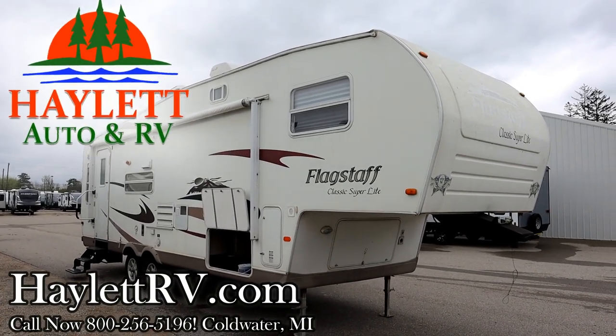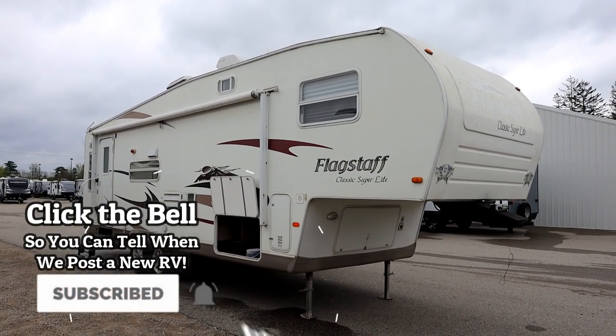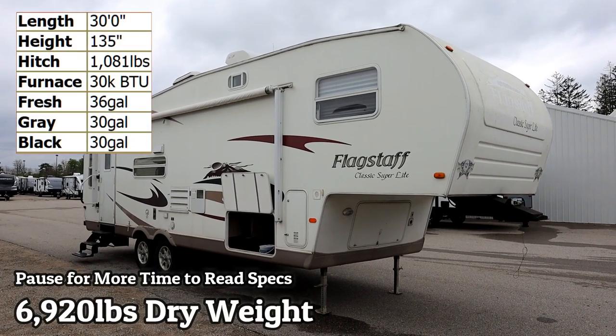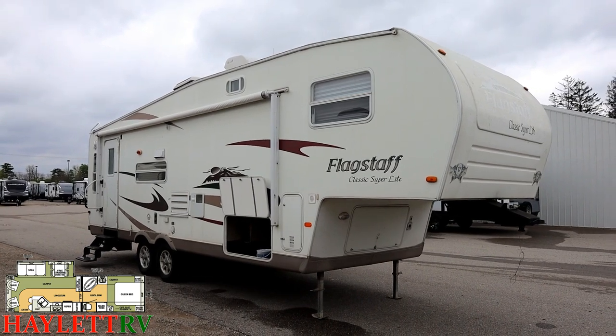6,920 pounds — pretty darn light considering the size of this thing. Much lighter than a lot of fifth wheels this size in today's market. This is a Flagstaff, roughly 30-foot rear living with a living room super slide, coming in on trade here at Halet RV of Coldwater, Michigan.